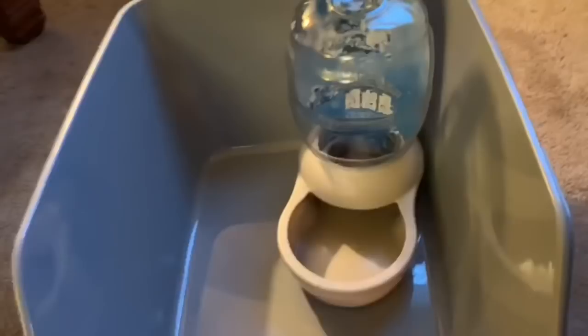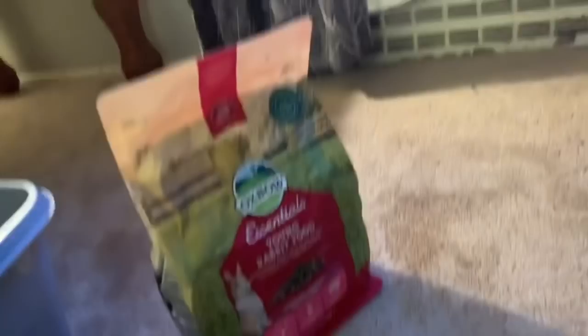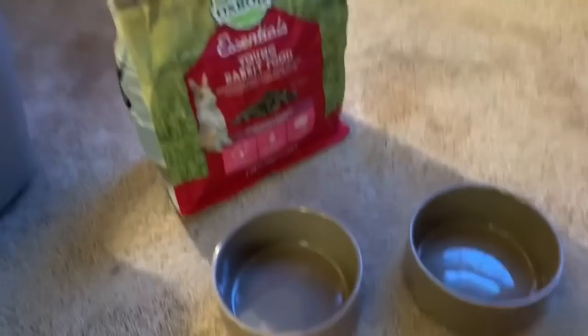Okay, I just got home and I'm gonna show you what I got from the pet store. I got this water dish from Petco, and this litter box from Petco - it was 32 dollars. Then I got their food from Pet Smart, and I got two dishes from Pet Smart so they don't fight. We also stopped at the dollar store and I got this so I can clean easier.